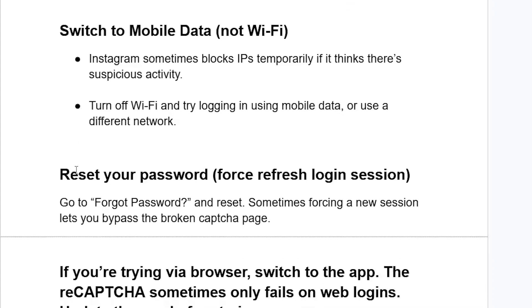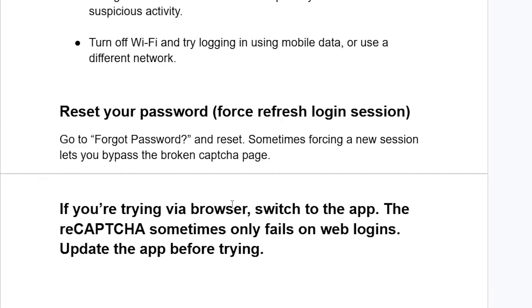You can also try resetting your password to force a refresh of the login session. Go to 'Forgot Password' and reset it — sometimes forcing a new session lets you bypass the broken CAPTCHA page.